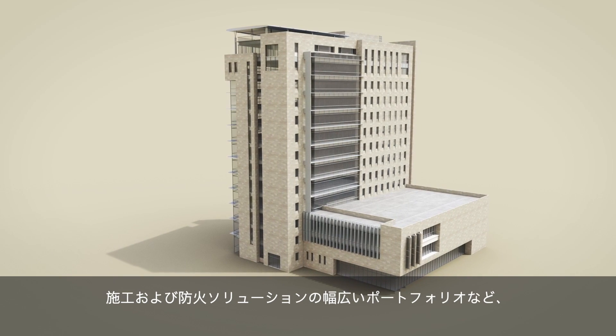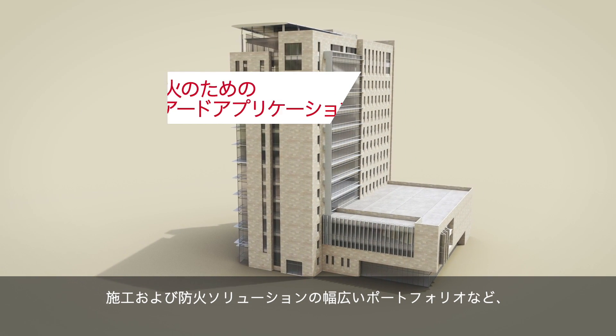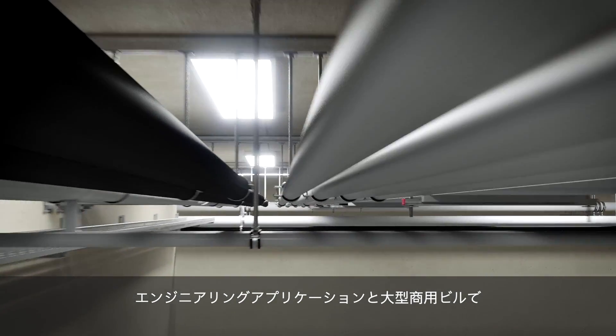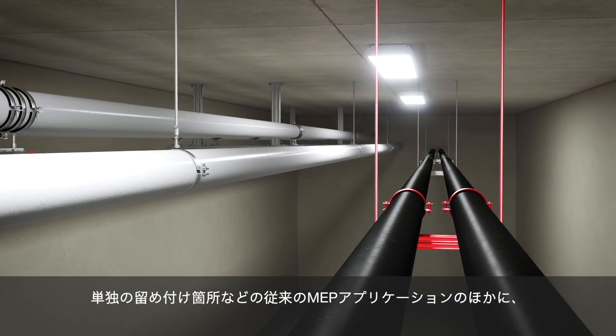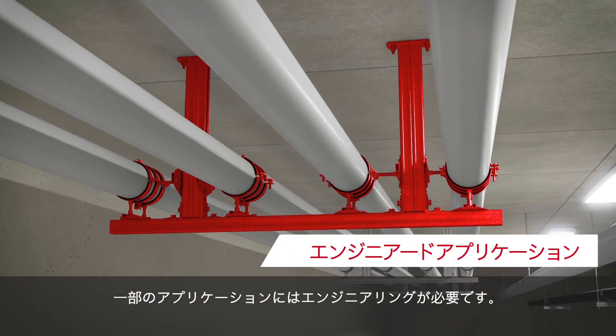This video outlines how Hilti can help you with engineered applications in large commercial buildings, including our extensive portfolio of installation and firestop solutions. Besides traditional MEP applications such as trapezes, head rails, and single fastening points, some applications need to be engineered.